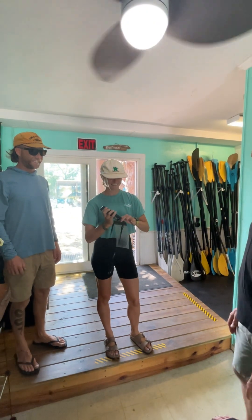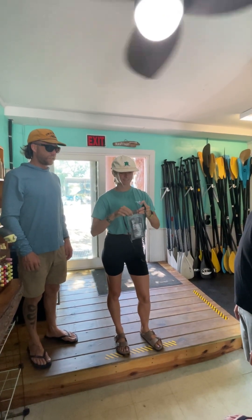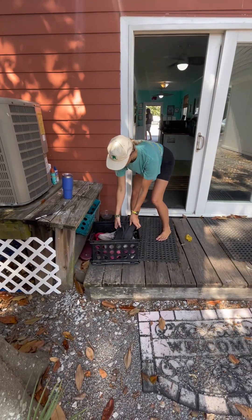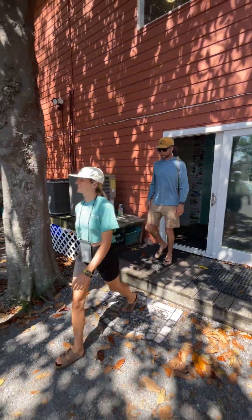There's a restroom down the hallway on the right. We offer a phone case for all rentals to track your location on the Folly River and to also reach the office. Forgot your flip-flops? We have some you can borrow on the back porch under the table.